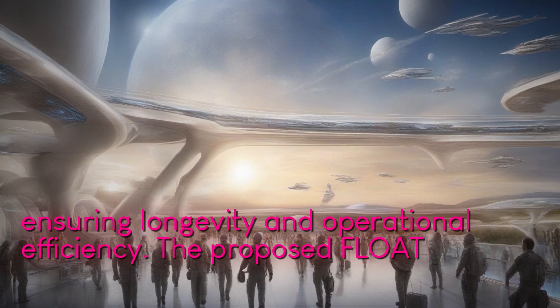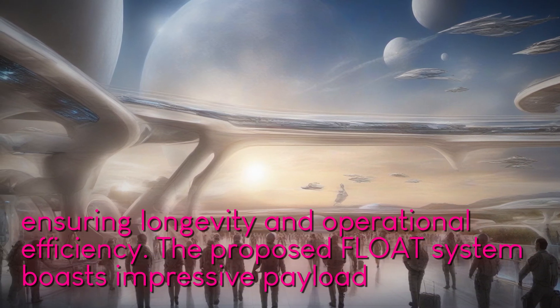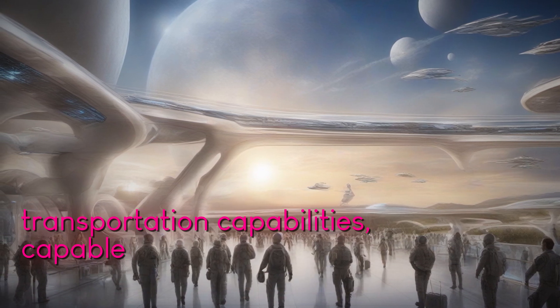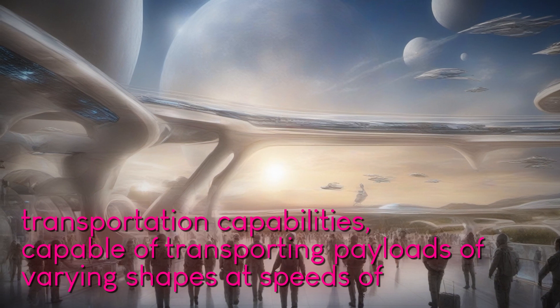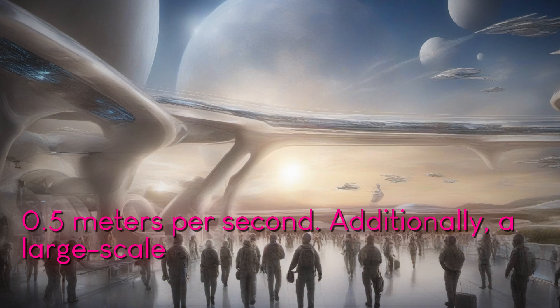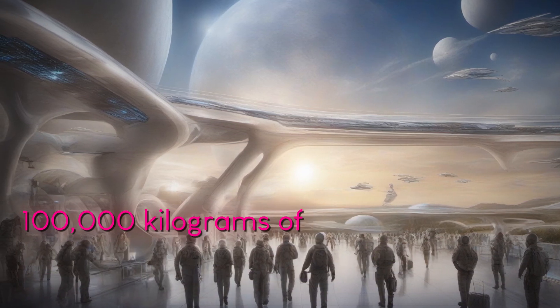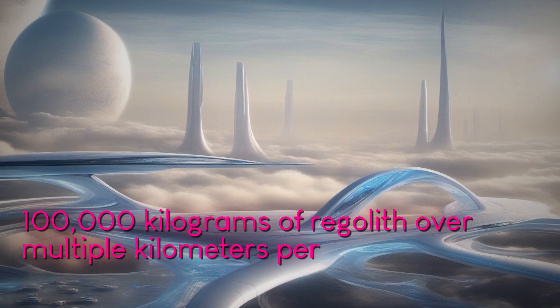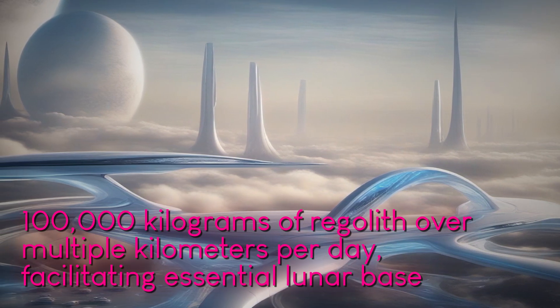The proposed FLOAT system boasts impressive payload transportation capabilities, capable of transporting payloads of varying shapes at speeds of up to 1.5 meters per second. Additionally, a large-scale FLOAT system could potentially move up to 100,000 kilograms of regolith over multiple kilometers per day, facilitating essential lunar base operations.